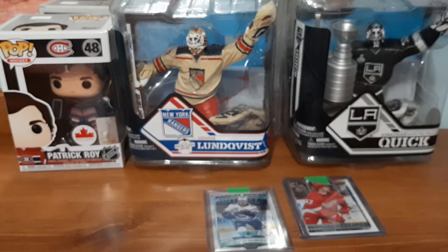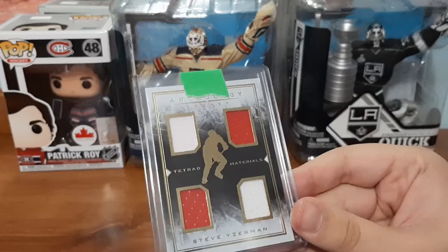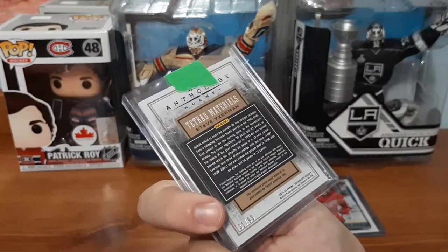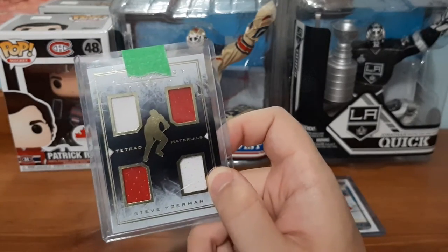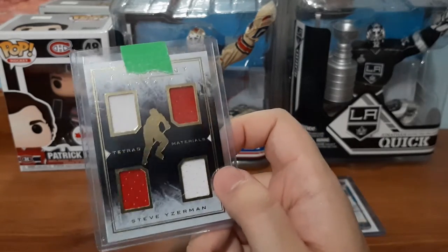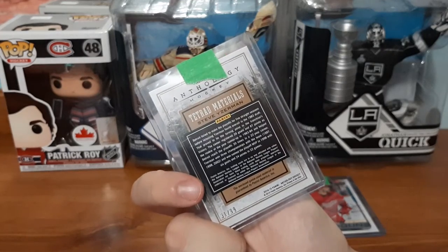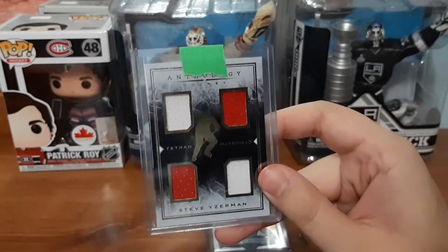So I love getting from this seller because you get some really nice cards from him. It is an Anthology Materials Quad Jersey for Steve Yzerman. That is amazing. It's numbered out of 99 — that is even better. I'm definitely going to have to look this one up. Since I had luck last time and the card I got was a $20 card, I'm assuming this is easily $20. It looks really cool. It might not be my first quad jersey, but that is a really, really nice jersey card, numbered out of 99.